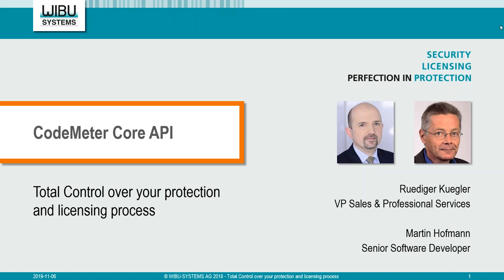Hello everyone, and welcome to our new live webcast: Total Control Over Your Protection and Licensing Process. Join us each month for new powerful messages, technical tips, and success stories that will leave you inspired and ready to get your protection, licensing, and security techniques another step closer to perfection. At VibuSystems, we empower software publishers and intelligent device manufacturers with cutting-edge technologies, new business models, and tailor-made consulting training.